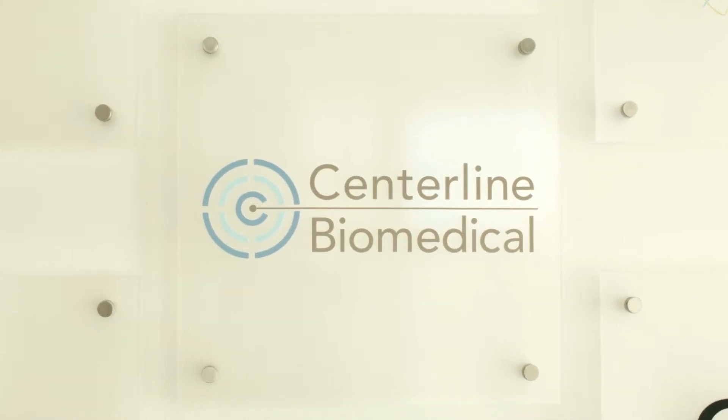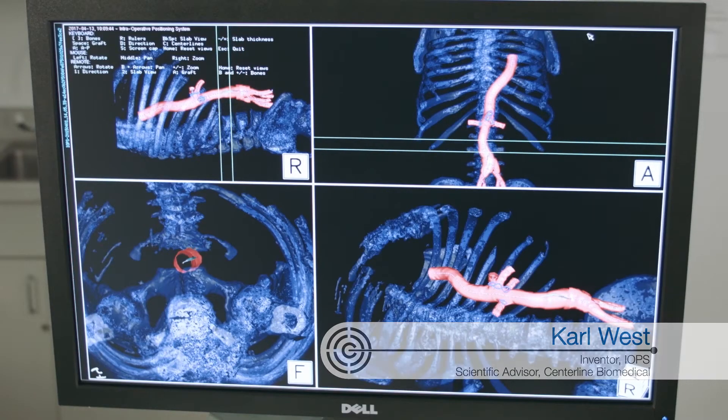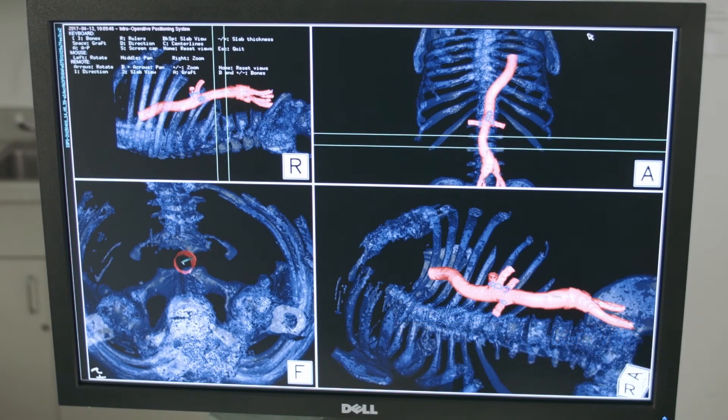IOPS is an intraoperative positioning system. It's much like a GPS system that you have on your car. The whole vascular system is rendered right there on the screen with the bony landmarks and all the branching arteries.